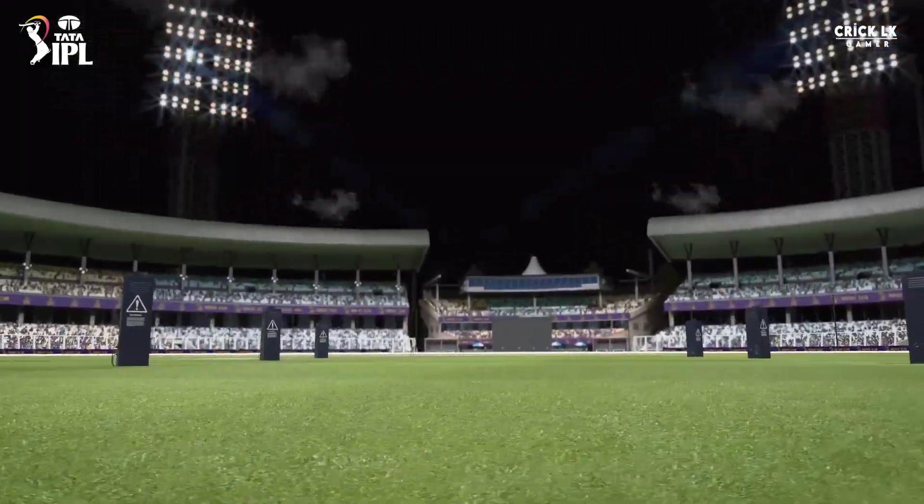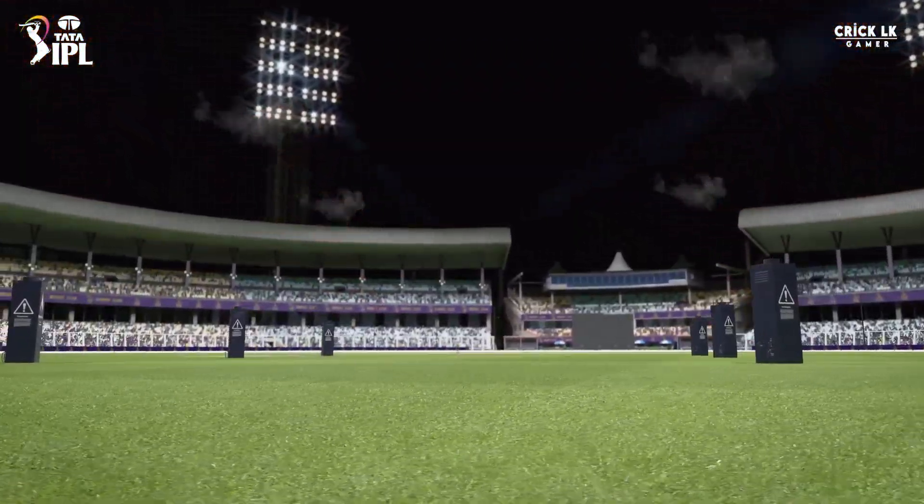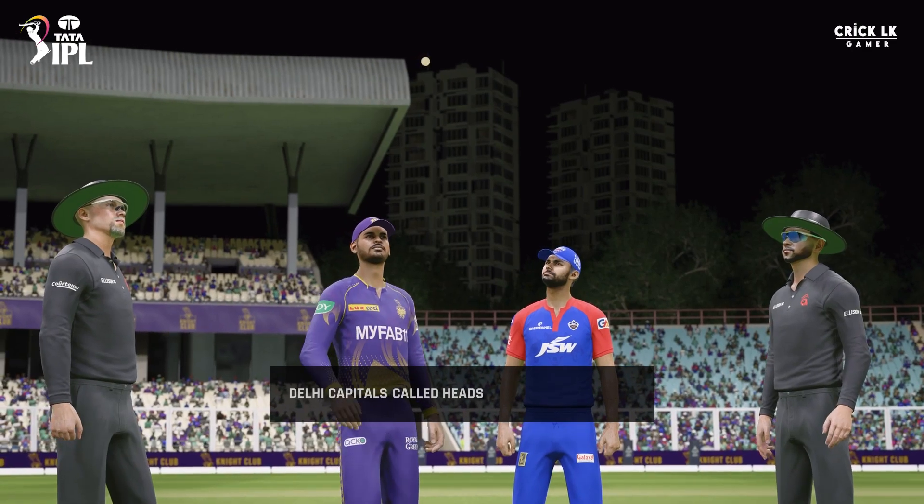Hello and welcome. We're here at the famous Eden Gardens. Let's now head out to the middle to join the captains for the toss.